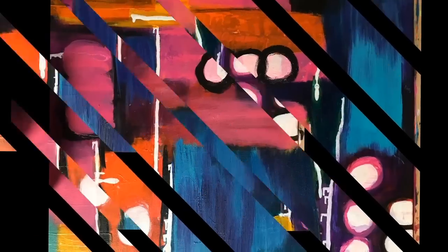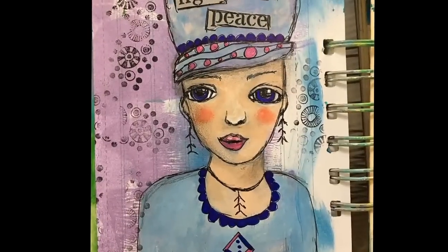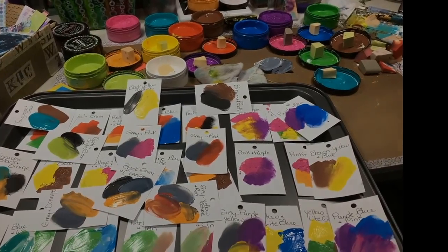Hi everybody, this is Cindy Udder. Welcome to My Artsy Endeavors. Have fun! Hi everybody, Cindy Udder here with My Artsy Endeavors. You guys asked for it — it's time for the new studio tour. So give me a minute. We're going to flip you around and I'm going to bring you through. Be right back.